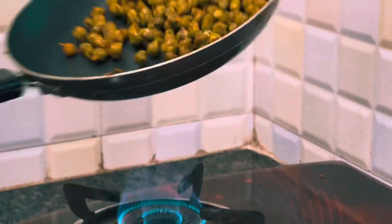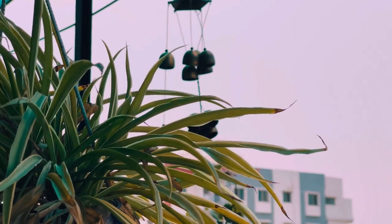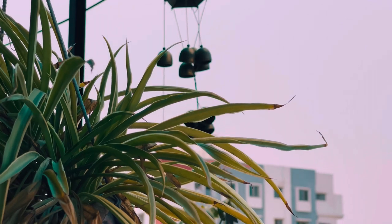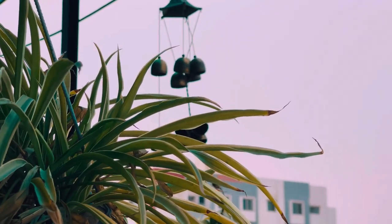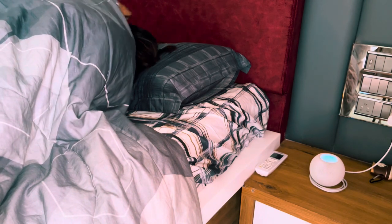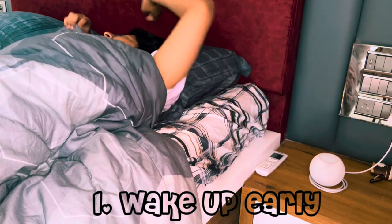As you all know, we are in a lockdown since a year and my routine has drastically changed. You all have seen my Instagram stories, how much junk I have been eating, but from the past two weeks I have been trying to adapt a healthy lifestyle and till today I'm sticking to it. So as you all requested, here is a step-by-step guide. I usually wake up at 7 a.m.